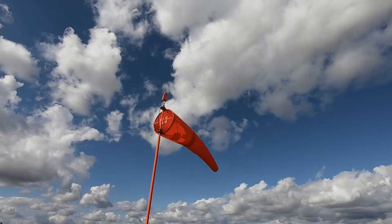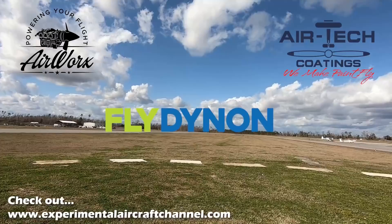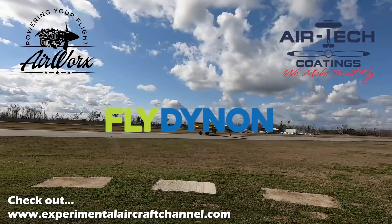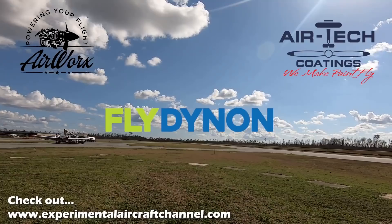Let's take just a minute to thank our sponsors. We are partnering with great companies like Dynon Avionics, Airworks, and Airtek Coatings. These sponsors make all of this original aviation content possible. After this video, check out the links below and say hello to our sponsors — tell them you found them here on the Experimental Aircraft Channel. Thank you to everyone for your support.